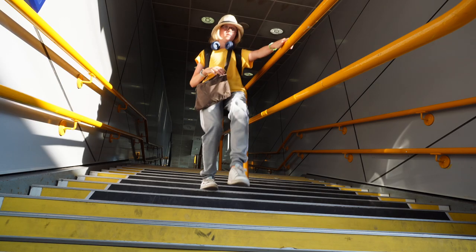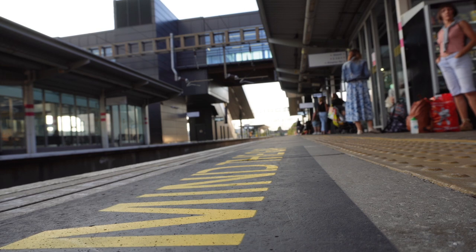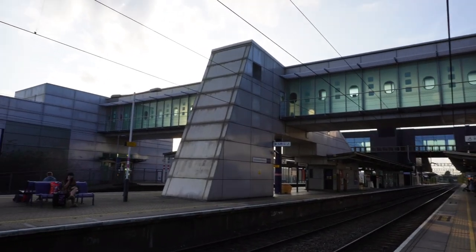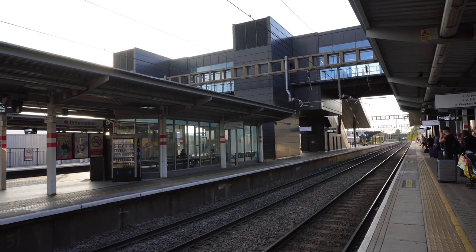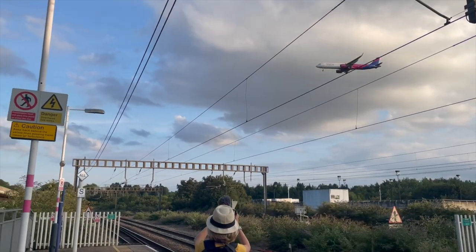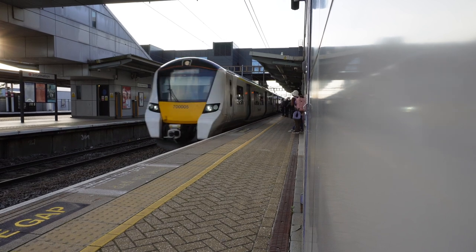Once I got onto the platform I double-checked that the train was arriving at 18:45, and then took in the beauty and quietness of the station — which made it seem like it was illegal to speak. That was then ruined by two high-speed trains which had no intent on stopping. Then I had a quick look at a plane flying overhead before it was time to board the train as it arrived at the station.